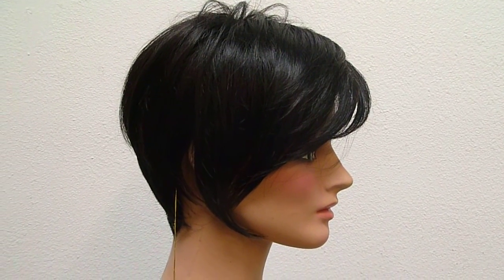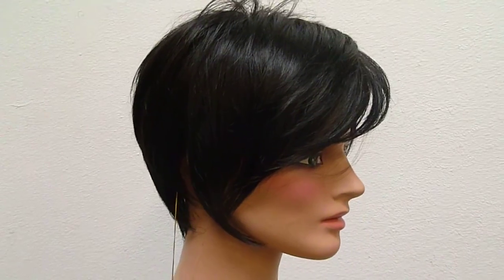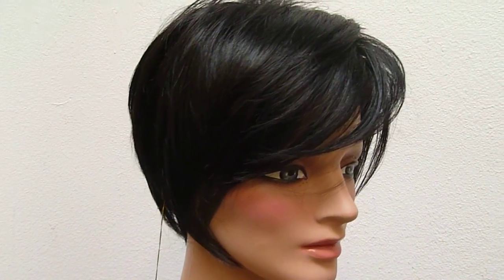This is color 1B, and again it's Jenny from John Renault. I'm going to come in close for the lace so you can see that up close. There you go.